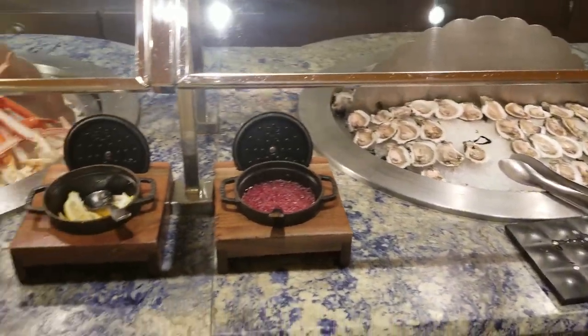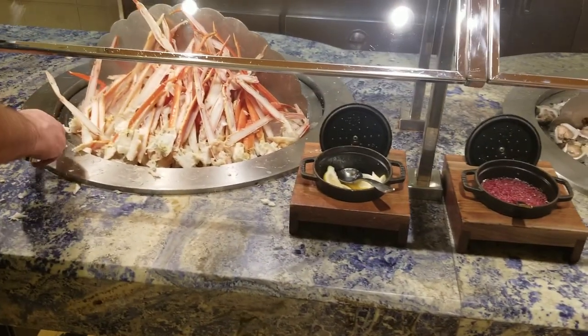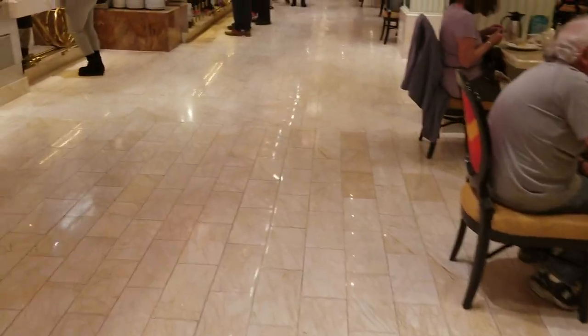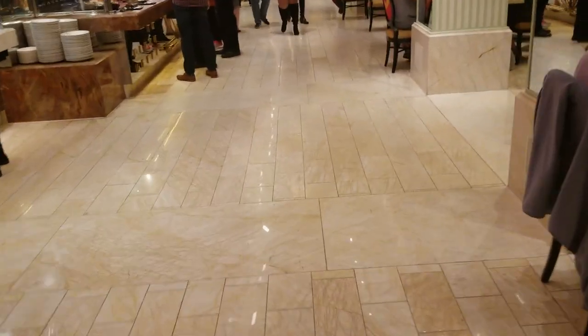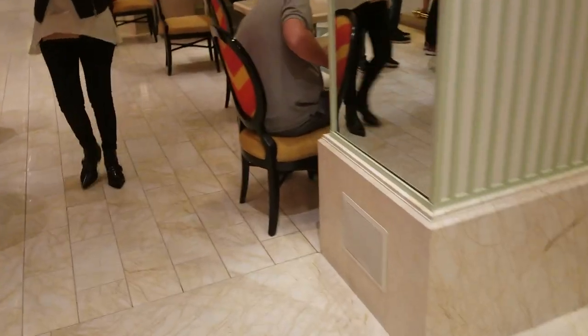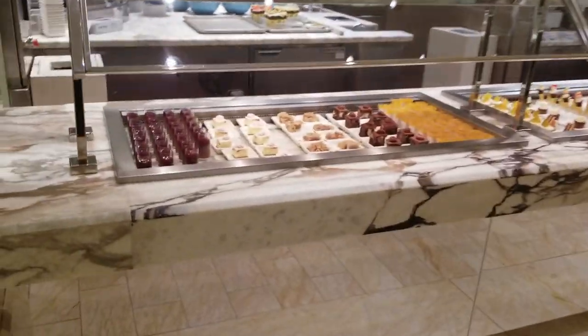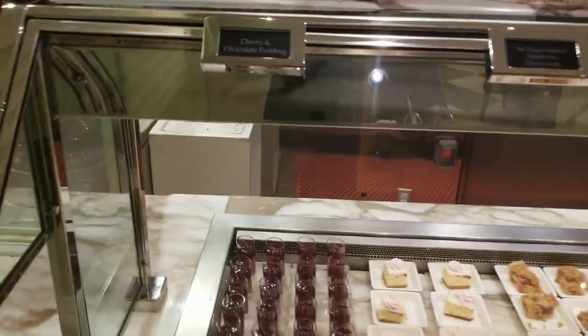They also have oysters on the half shell, though I don't care much for oysters. I do care for the Alaskan crab legs though, so I'm going to raid that station on the way back. That's basically the buffet tour. We should swing by the dessert station on the way back — they've really set it up nicely.